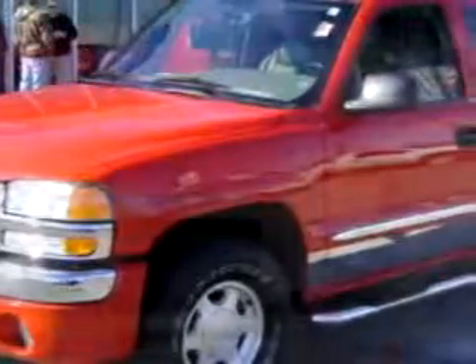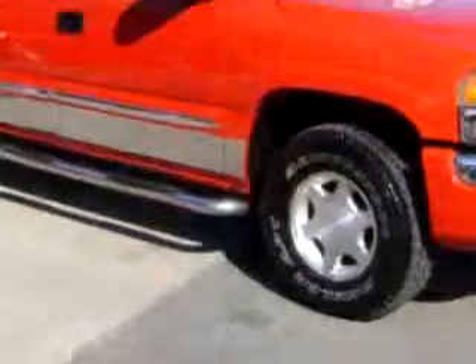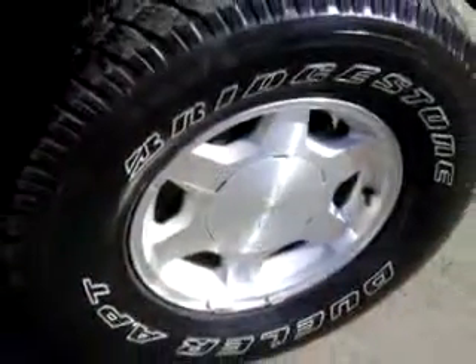Check out this red '04 GMC Sierra 1500 SLT. It's equipped with an 8-cylinder engine and an automatic transmission with 86,850 miles.